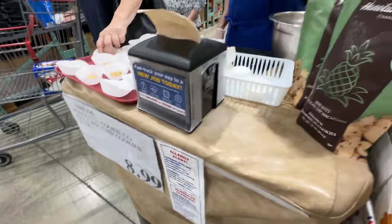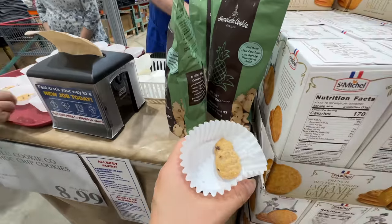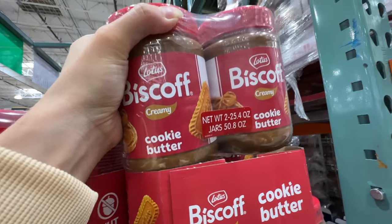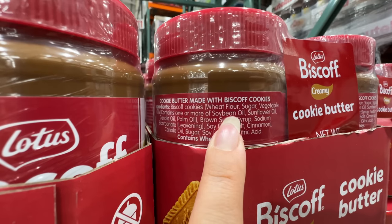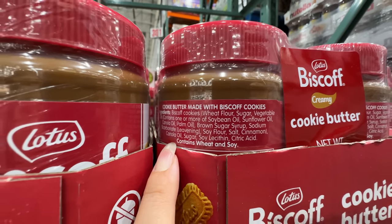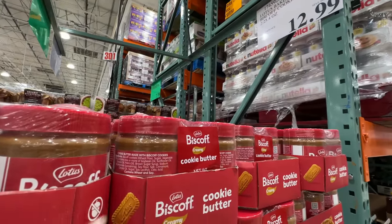I'm going to try the Honolulu cookie — $8.99. Really good — a very nice chocolate chip cookie and I remember the ingredients are pretty good. There's also Biscoff Creamy Cookie Butter at $12.99. I won't be buying this because it contains soybean oil, sunflower oil, canola oil, or palm oil — not the best oils. But I bet it tastes really good since it's made with their cookie.